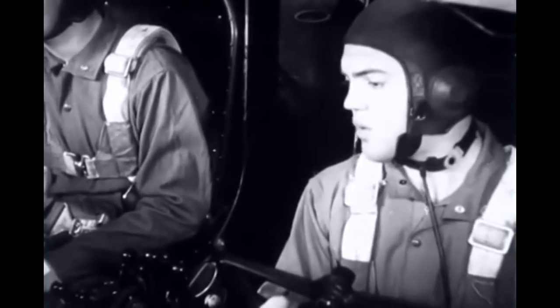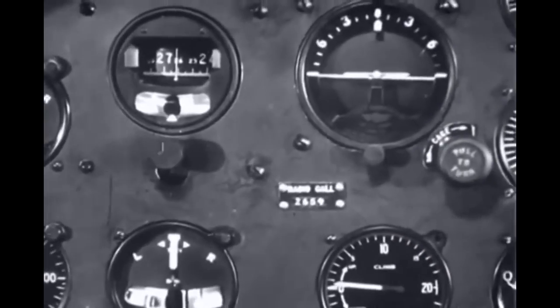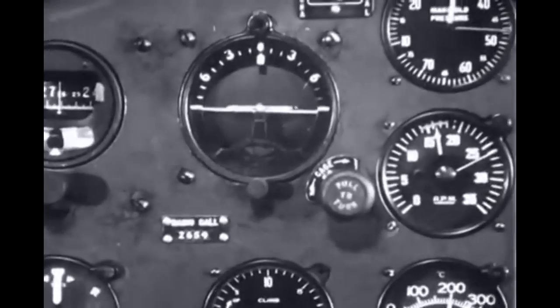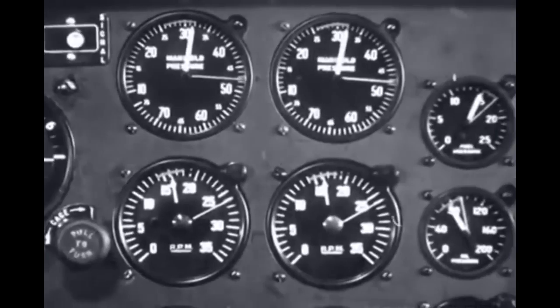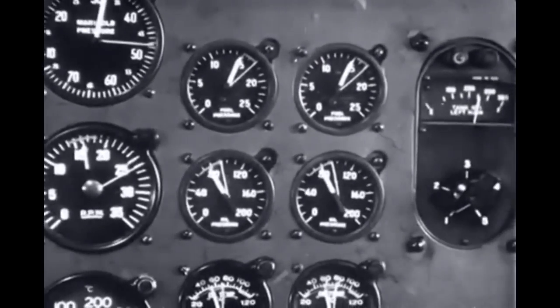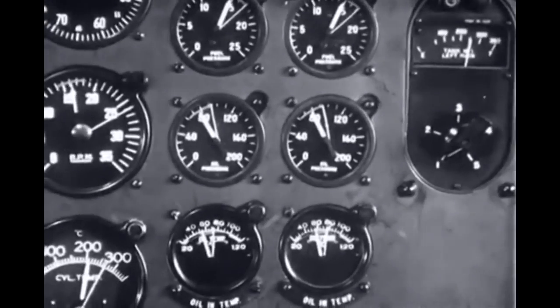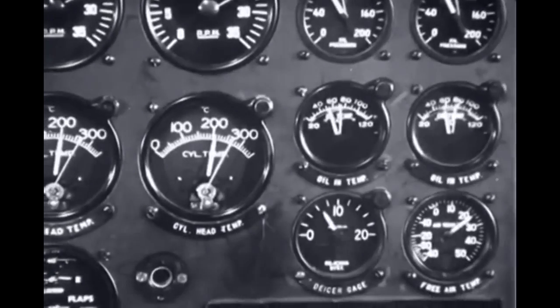Given this information, there are instruments handily grouped on panel boards in front of the pilot. Each dial gives a bit of information that is vital to flight performance and safety. To a good pilot who knows his instruments, these bits of information all add up to a complete picture of what goes on.